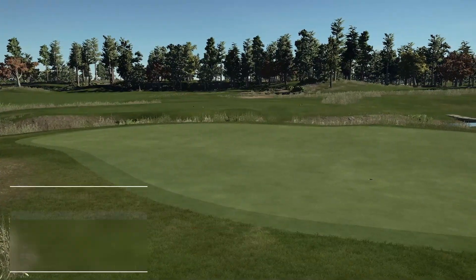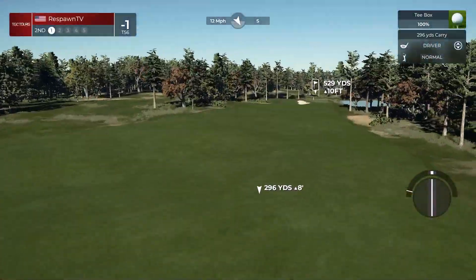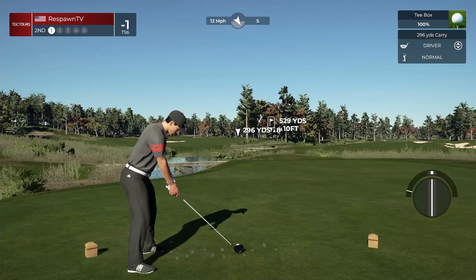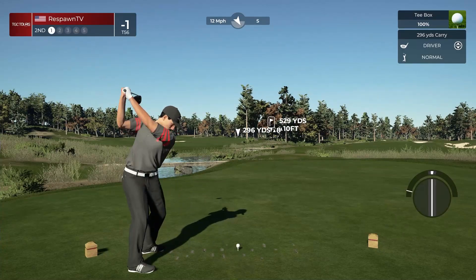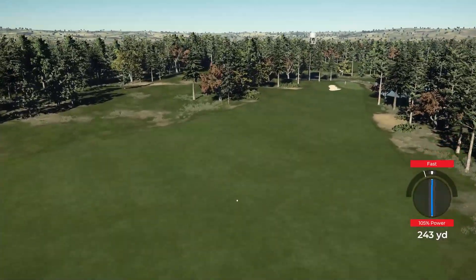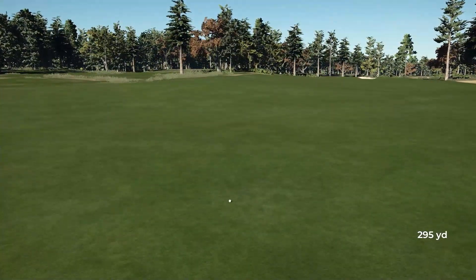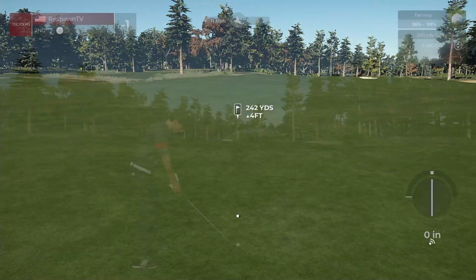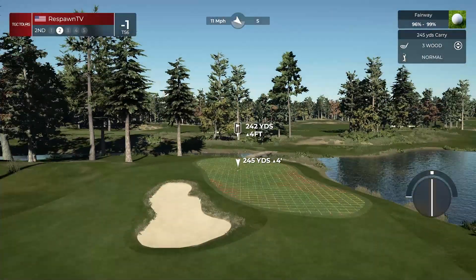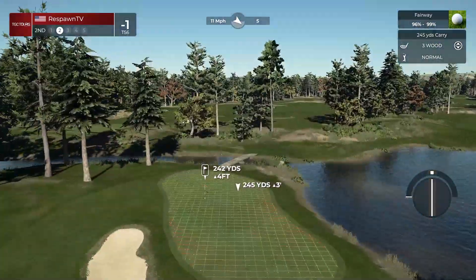We'll see how the wind plays on these par fives, but a lot of the scoreability comes from being able to score on the par fives fairly easily. Wind's in our face — this could become a problem. We've got 105 yards. Let's see if we're going to be able to make it there with this wind straight into our face. I think it's going to be a little bit tough. Might make it if we overpower it — we're going to try. We end in this bunker though, that's fine.